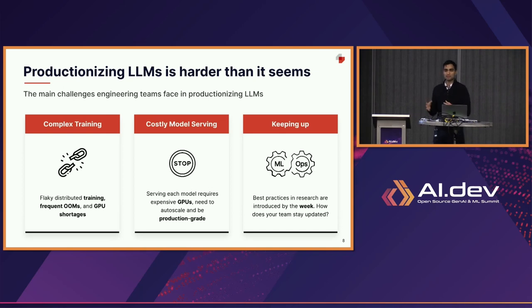The second issue is: amazing, we're going to have many task-specific models — now I need to be able to serve all of those. If each of these models requires an expensive GPU, and each of those GPUs are now serving production traffic, somebody is going to be unhappy looking at a bill. How do I address the challenge of serving many deep learning models, and many large language models in particular?